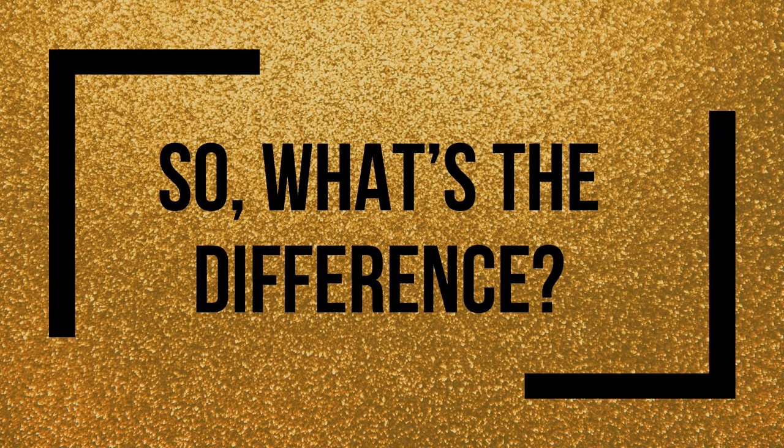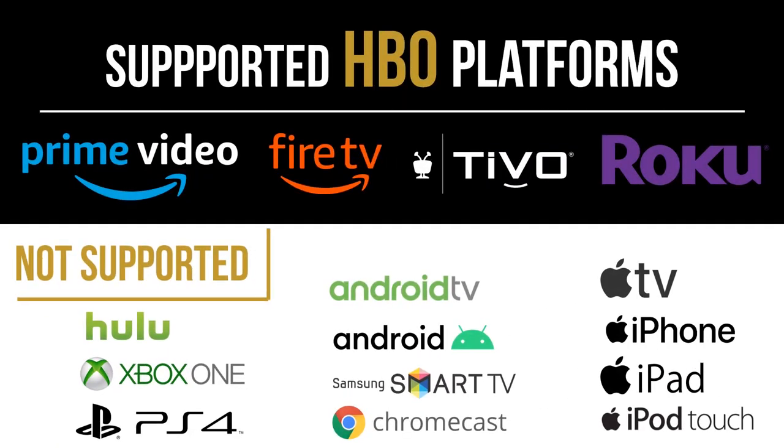Let's get into the details of why you should choose one service over the other. First, the platforms each version is available on. If you have just HBO and not HBO Max, you're probably watching it on Amazon, Roku, or possibly TiVo. Those are the biggest services where there's no HBO Max app available. Traditional HBO is not available anymore on most Apple platforms, Chromecast, Samsung Smart TV, Android and Android TV, Hulu, Xbox One, and PS4.